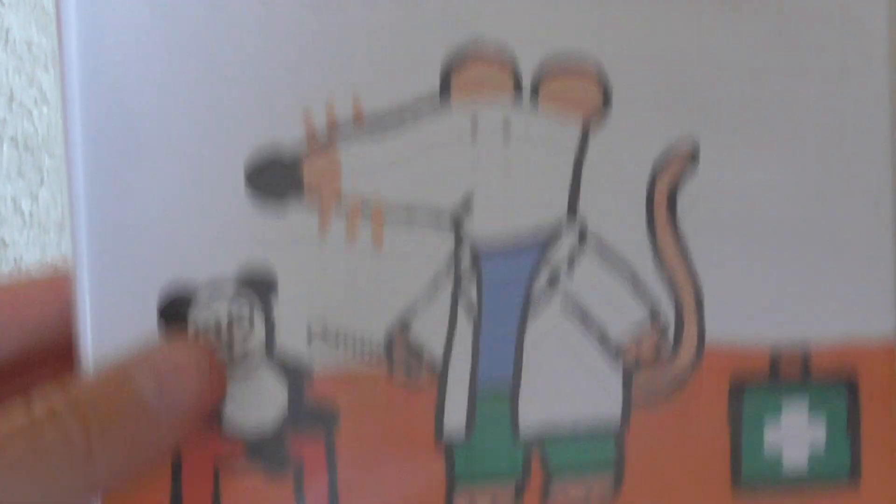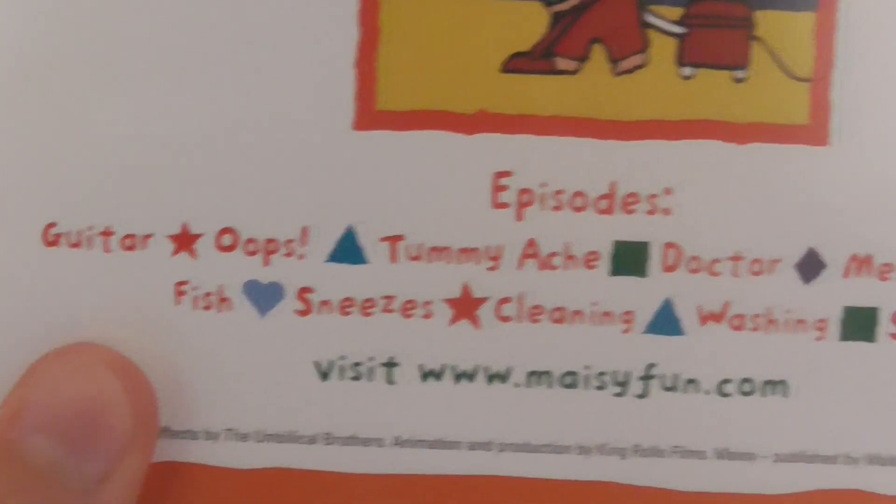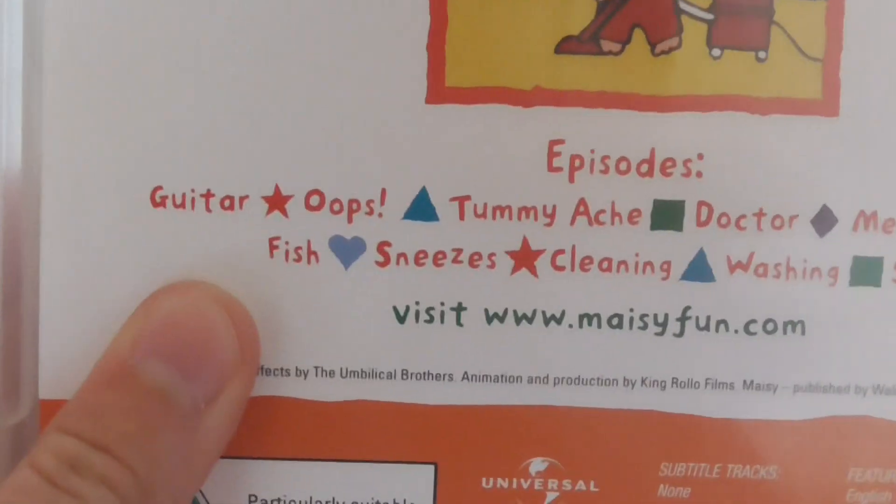The next one is called Maisie Helps. This includes the episodes of Guitar, Oops, Tummyache, Doctor, Mess, Bubbles, Fish, Sneezes, Cleaning, Washing and Shed. And the running time is 58 minutes.